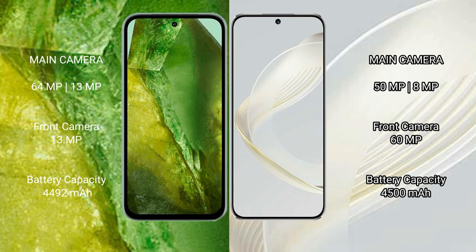The Google Pixel 8a has a 4492mAh battery with 30W fast charging support.